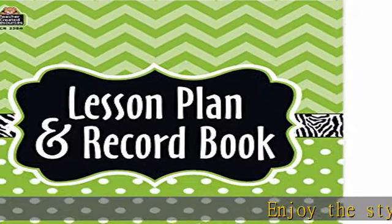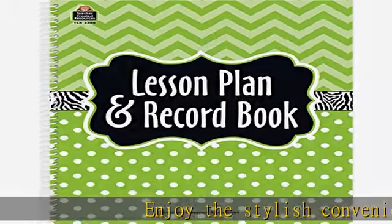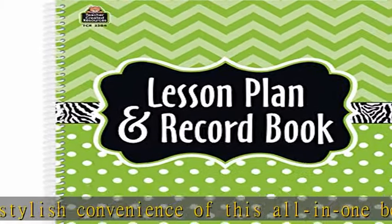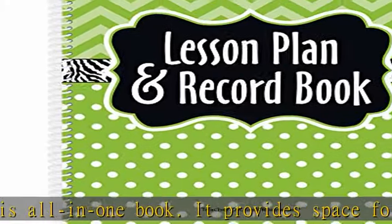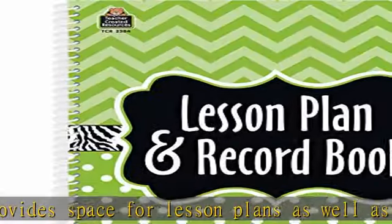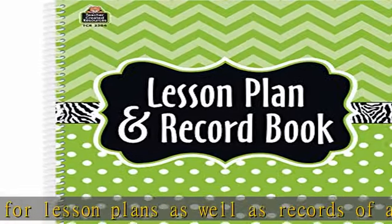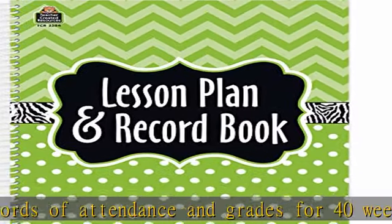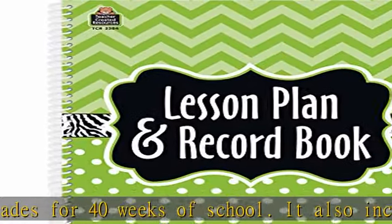Enjoy the stylish convenience of this all-in-one book. It provides space for lesson plans as well as records of attendance and grades for 40 weeks of school. It also includes a student roster, a birthday chart, seating chart suggestions, and monthly planning calendars. 8.5 x 11, 160 pages, all grades, spiral bound.